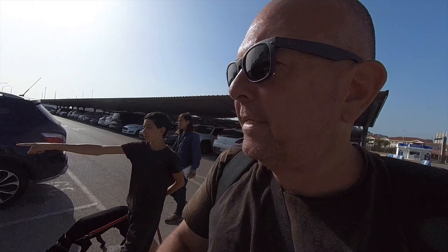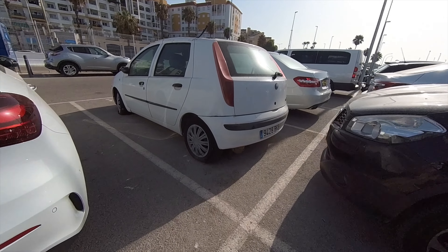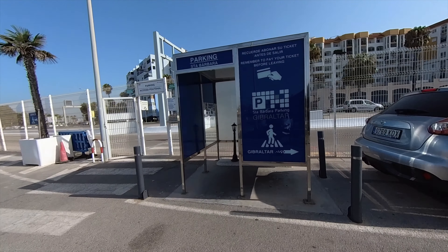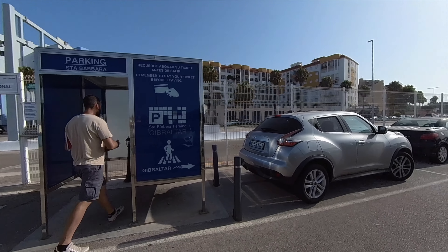The first thing we need to do is find out where the border is. Looking for some clues about where the border is, and here we go - Gibraltar is that way so we're going to go that way.